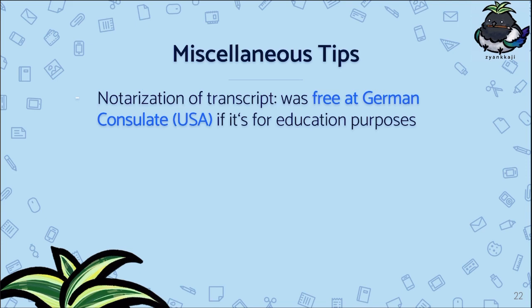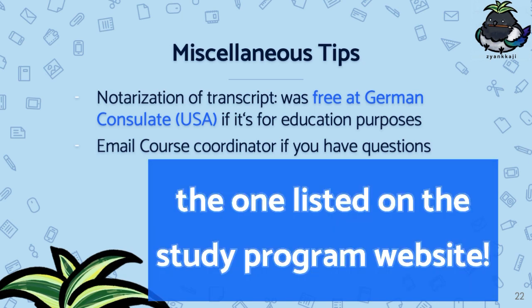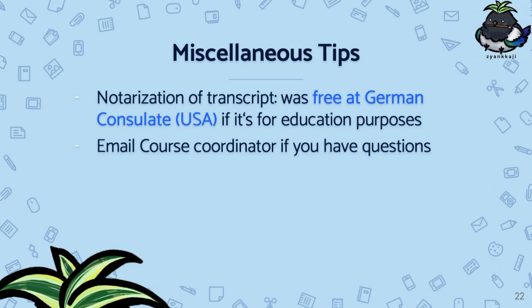The second tip is to always email your course coordinator if you have questions that are not on the website. I think this also helps present yourself as a candidate who is detail-oriented and shows genuine interest, so definitely email if you have any issues.